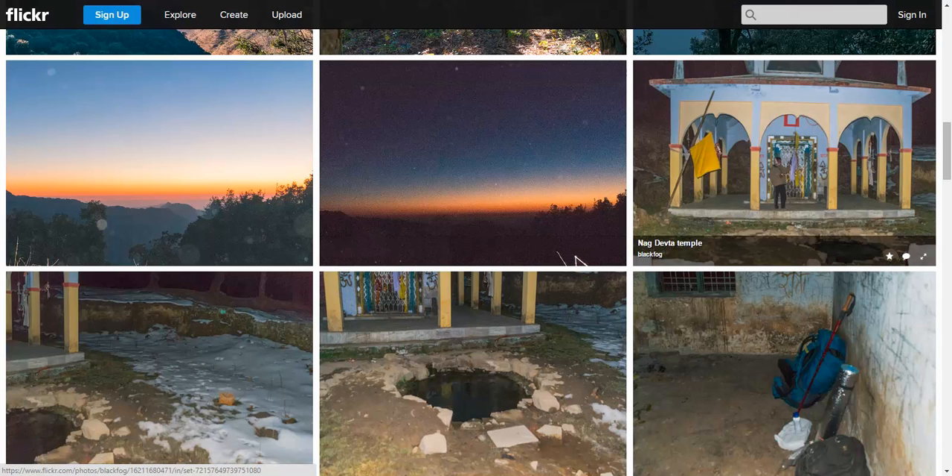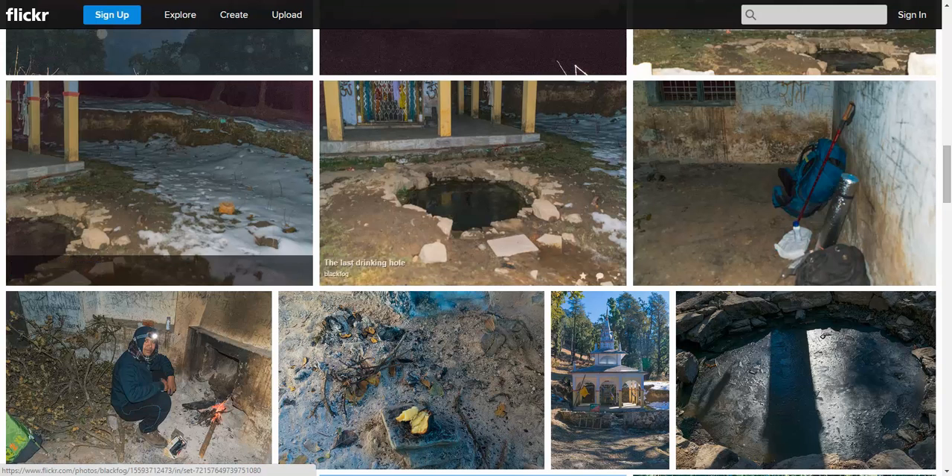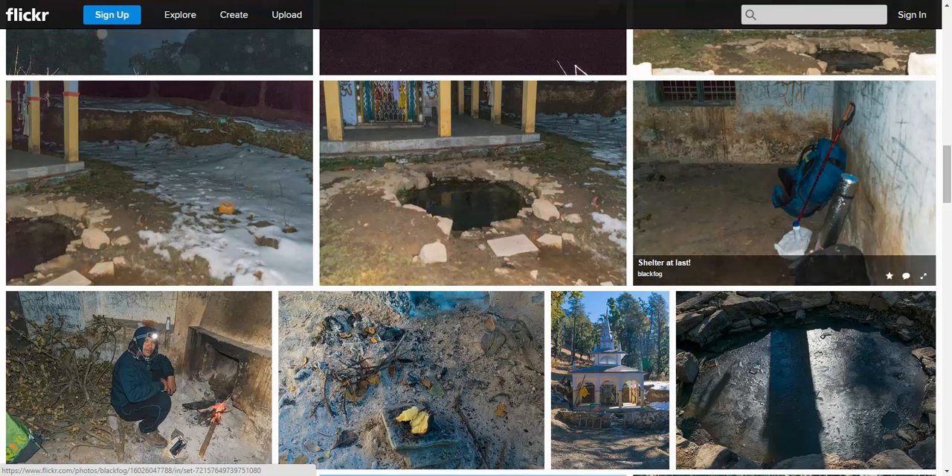On 31st December there is snow outside the temple — it had snowed a couple of days before New Year's. There is a small watering hole in front of the temple; it appeared dirty but we drank water from it and the water was not as dirty as it looked. There is a small, uncatered-to rest house — dirty, but a nice shelter. I pitched my tent inside the room and there is a nice chimney in the corner.